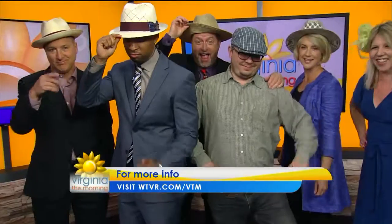There it is. For more information on these looks, visit our website at wtbr.com/vtm. Everybody get ready — here's the choreography: we tip our hats to you. Hope to see you right here on the other side of the break.